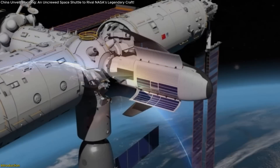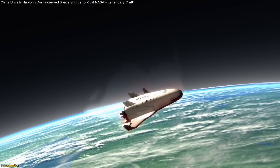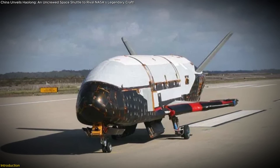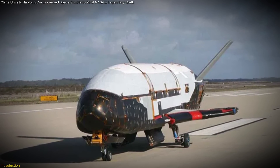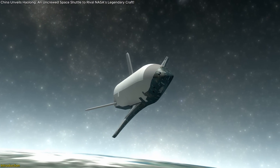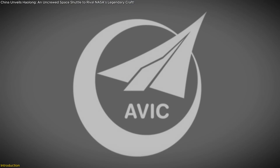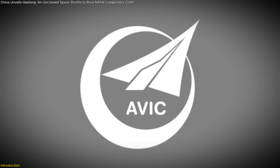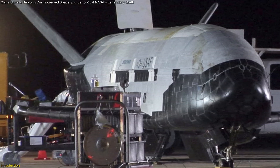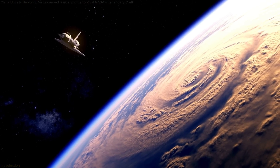Imagine a spacecraft that can launch into orbit, dock with a space station, and then glide back to Earth for a smooth runway landing — all without a crew on board. China has just unveiled the Haolong Space Cargo Shuttle, a revolutionary reusable spacecraft poised to transform space travel, dramatically cutting the cost of transporting cargo to the Tiangong Space Station. Let's dive into what makes this shuttle so groundbreaking and why it's capturing worldwide attention.